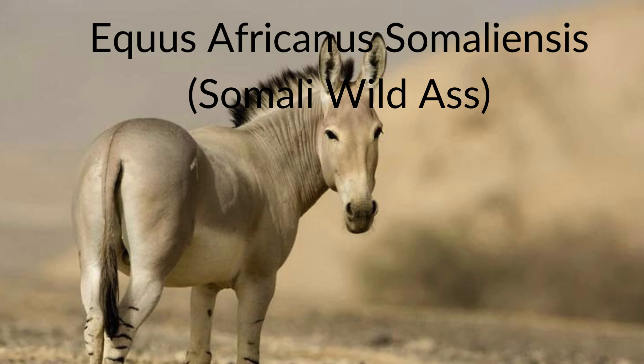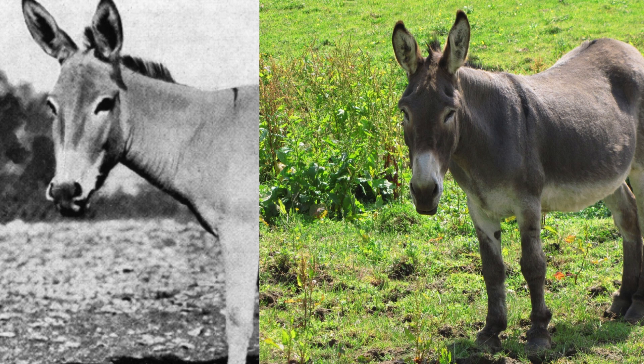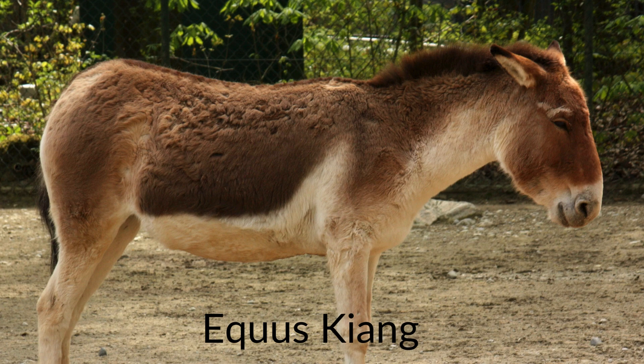One possibly or even likely extinct subspecies is the Nubian wild ass, Equus africanus africanus, which may still survive in some isolated regions, although DNA analyses have yet to confirm this. The modern day domestic donkey is believed to be a subspecies of the African wild ass, possibly a descendant of the Nubian wild ass. Equus kiang, or the Tibetan wild ass, or simply the kiang, is another species found throughout the Tibetan plateau.